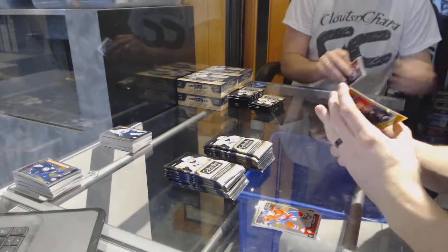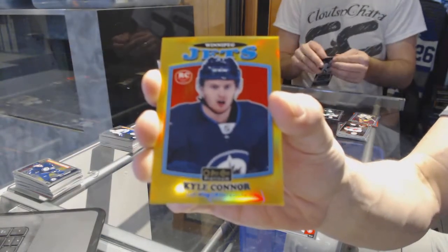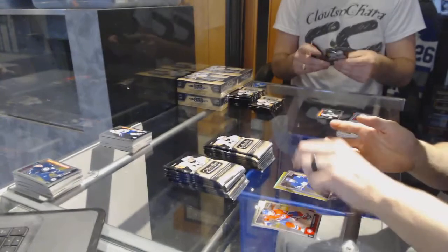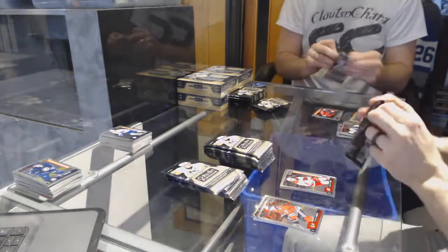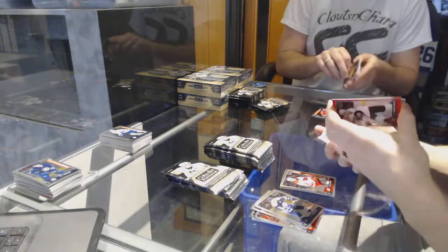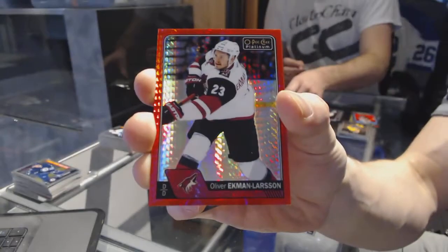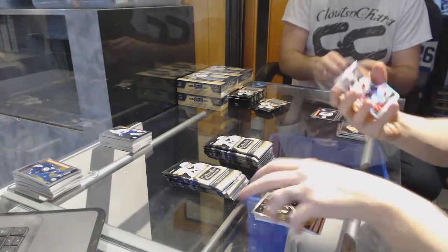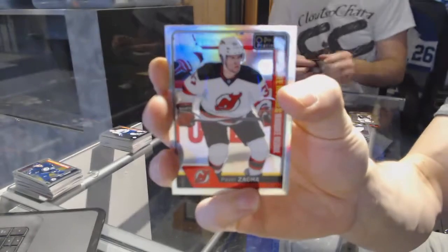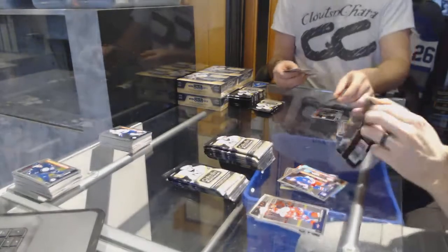We've got a retro rookie gold rainbow numbered to 149 for the Winnipeg Jets Kyle Connor. A marquee rookie for the Leafs Connor Brown. A retro for the Hurricanes Victor Brask, and a marquee rookie for the Hurricanes Sebastian Ajo. A red prism parallel numbered to 199 for the Arizona Coyotes Oliver Ekman Larson. And a marquee rookie rainbow for the New Jersey Devils Pavel Zaka, and a marquee rookie for the Rangers Jimmy Vesey.